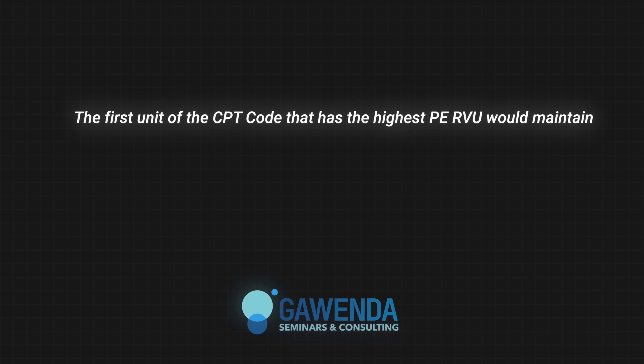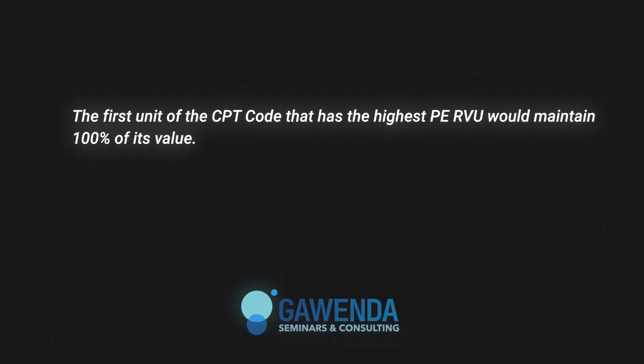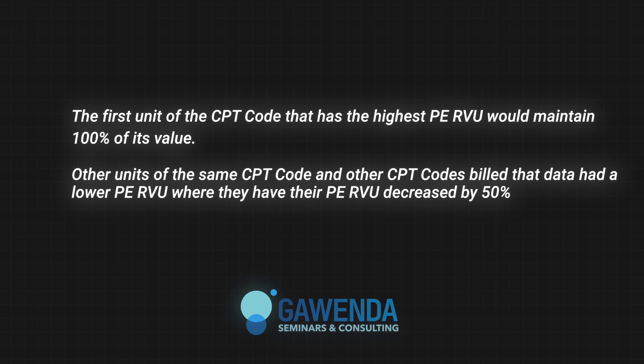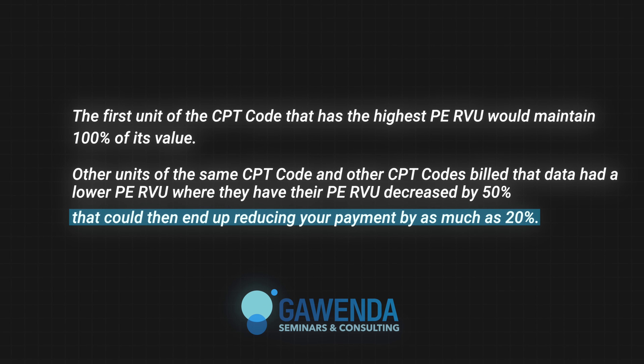The first unit of the CPT code with the highest PE RVU will maintain 100 percent of its value. Other units of the same CPT code, and other CPT codes billed that day with a lower PE RVU, will have their PE RVU decreased by 50 percent, which can end up reducing your payment by as much as 20 percent.